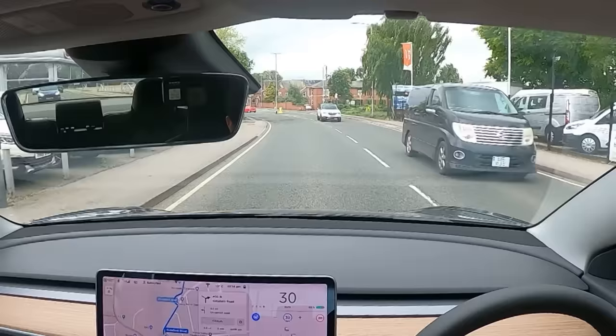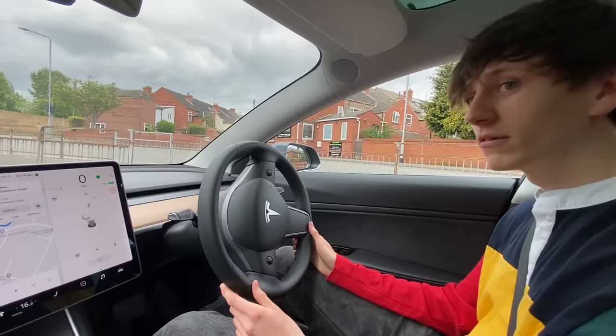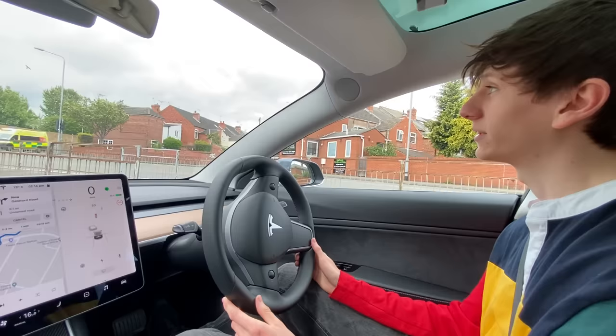Which lane is it going to put us into? The wrong one. So we need to just pull over — the one time we wanted to be in the right lane, autopilot put us into the left lane for some reason. The ambulance is there so we don't need to worry about it.